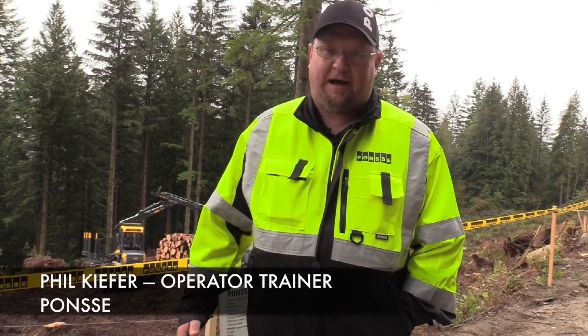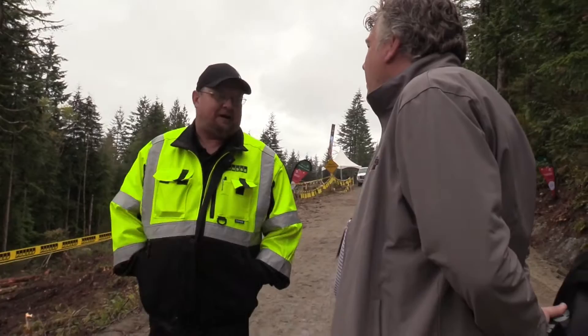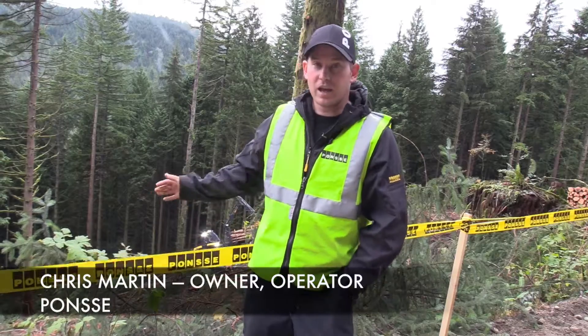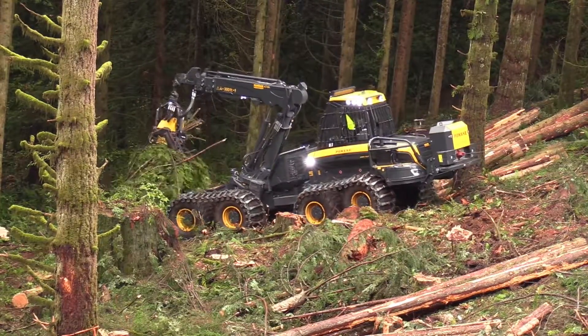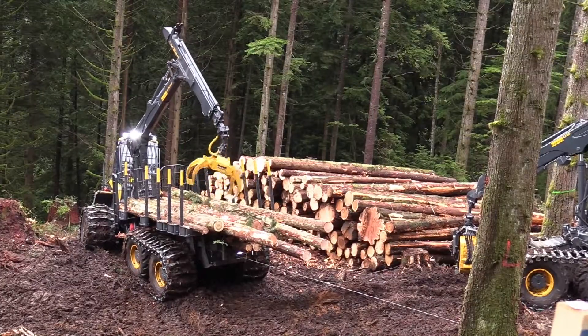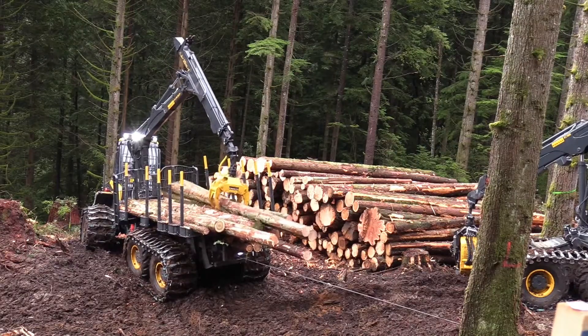For one, the service at Ponsse is great. We always have a lot of support and people to help us keep the machines running at all times. Right now we have the Elephant King forwarder with a 10-ton Herzog traction winch. He's down picking up some timber that we just felled. He's got tied up to the stump over here and he's going to load up and bring it up to roadside and put it in our log deck.